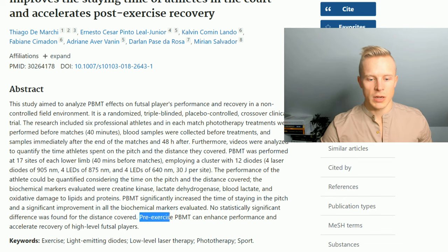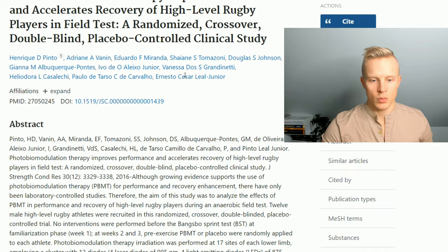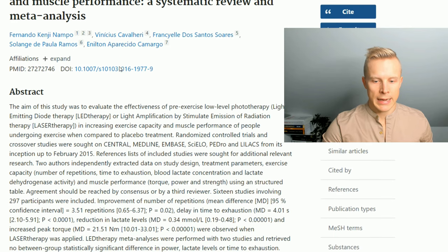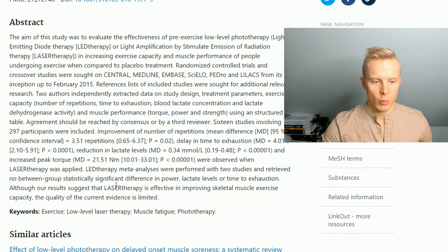What they did was pre-exercise — before the actual game — they received photobiomodulation. In high-level rugby players, a similar effect was seen: subjects who got the photobiomodulation performed better. It increased sprint time and best sprint times, and reduced the fatigue index. A 2016 meta-analysis of 16 studies involving 297 participants concluded that laser therapy with photobiomodulation is effective in improving skeletal muscle exercise capacity and recovery.